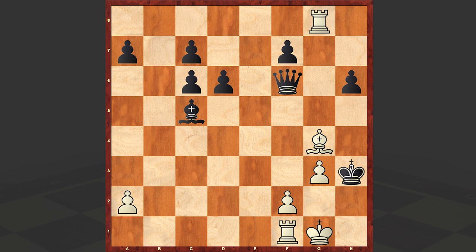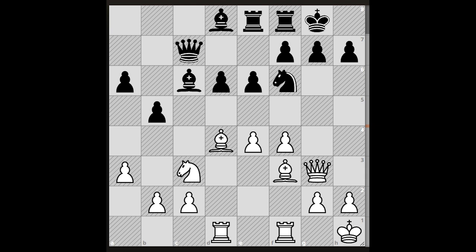A very impressive queen sacrifice followed by a staggering king hunt. I'm sure you enjoyed this game — the Evans Gambit is never boring, right? And here is the chess puzzle for you where the task is to win with the white pieces. As usual, we'll wait for your answer in the comment section.